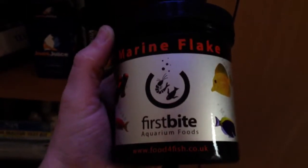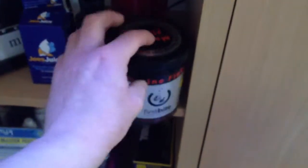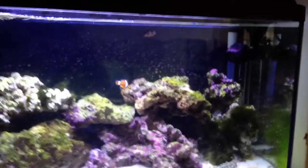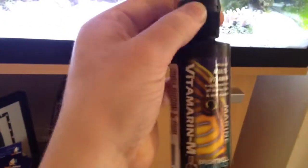Currently I'm feeding the tank some marine flake — it's supposed to be new but I've only been feeding it for a couple of days. I've been feeding frozen food to the clownfish, which I should have switched from about a week ago. I've been feeding them for about two weeks on frozen and I've been saturating it in multivitamins. They seem to enjoy it.